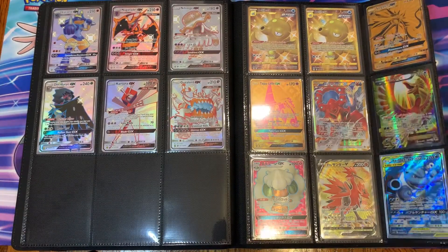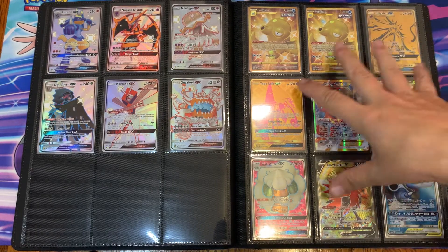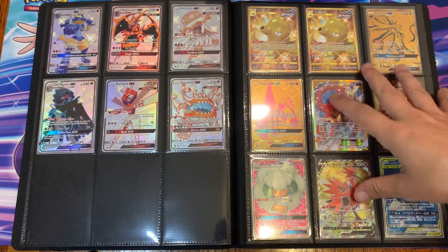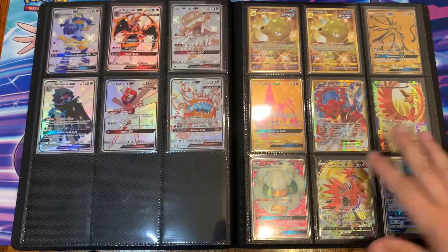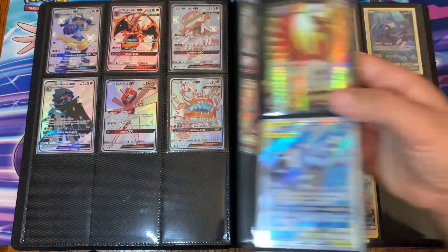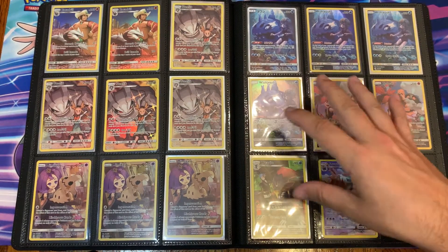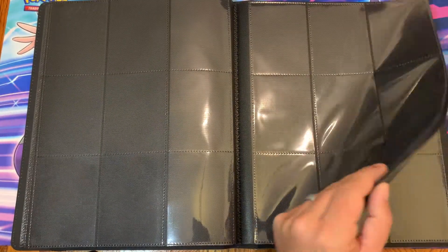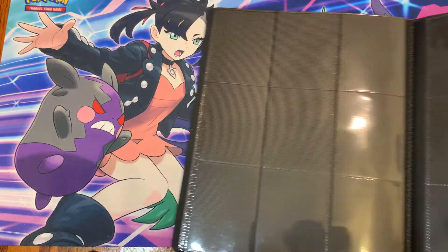Then we move on to the golds — got quite a few golds — and then the full art shinies. Quite a few of those here and some more gold. I don't know why I separated them but I did, so these are back here. And then the all-art cards — I thought those were cool so I put them in there. That's it for this binder — the Mewtwo binder. Some pretty good cards in there, I cannot lie.